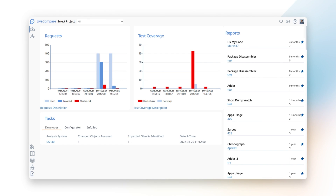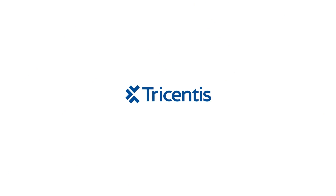Ready to dive in? Go to www.tricentis.com/livecomparedemo to learn how Live Compare can work for you.